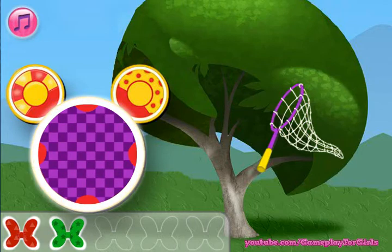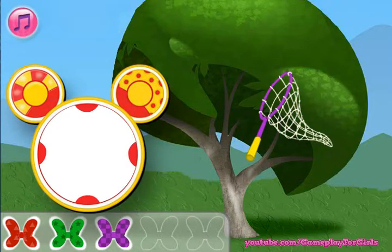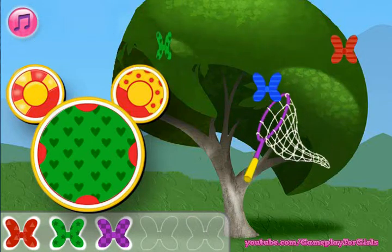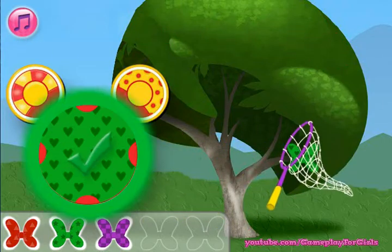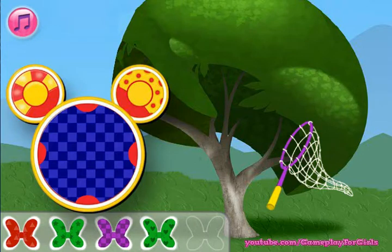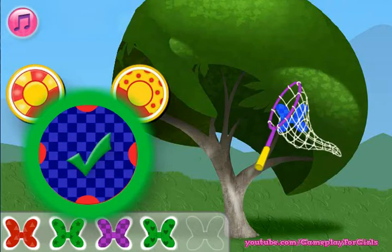Touch the purple butterfly bowl with checkers! We need to catch the green bowl with hearts. Nice! Catch the bow with checkers. That's bow-tastic!